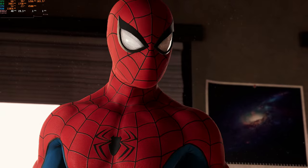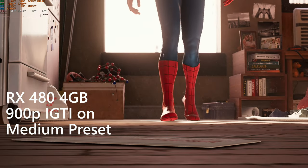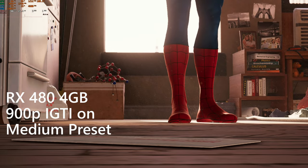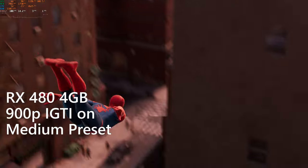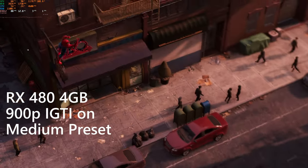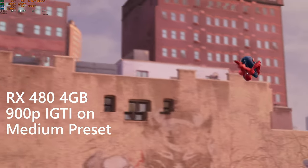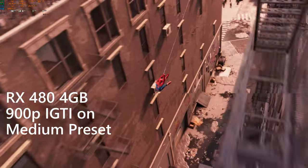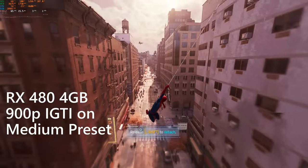Moving on to Spider-Man Remastered, this is using the medium preset at 900p with the built-in upscaler targeting 60 FPS. The game manages to hit it most of the time, though when swinging through densely populated areas of the city, framerates can dip into the upper 40s as the card struggles to keep up with streaming media requirements. However, most of the time this is a pretty enjoyable experience.